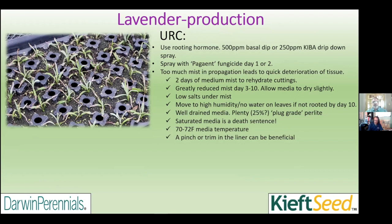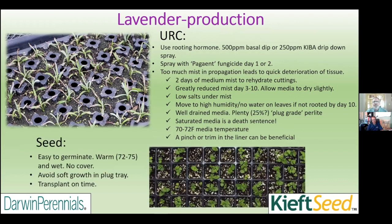After cuttings get roots, give them a pinch. It's generally beneficial for most of the vegetatively propagated lavenders — after they get going and have a little bit of growth, give them a pinch to increase branching. If you watch your moisture, you're doing good.